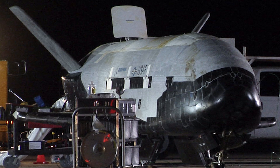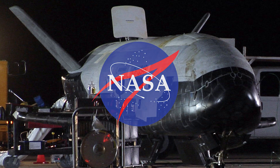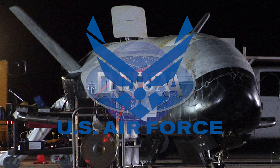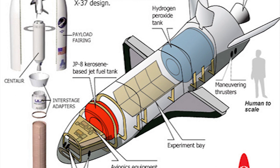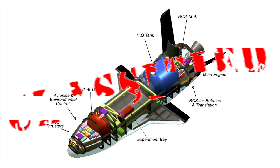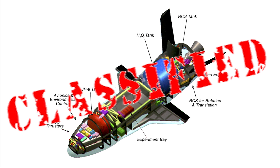This cute little space plane wasn't always the super-secret Air Force flyer it is today. It started life as a NASA program in 1999, but transferred to DARPA in 2004. DARPA then transferred it to the United States Air Force in 2006. Although the Air Force has disclosed some of the payloads that have flown in orbit on the X-37B, most of the space plane's onboard gear is classified, as are the details of its orbital activities and pretty much everything else to do with it.